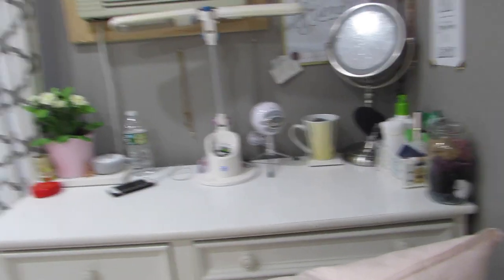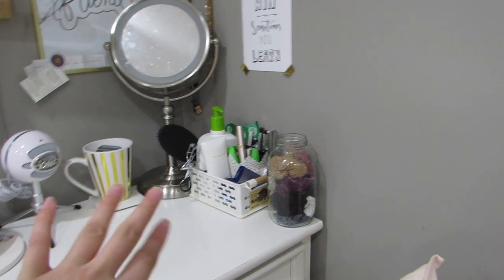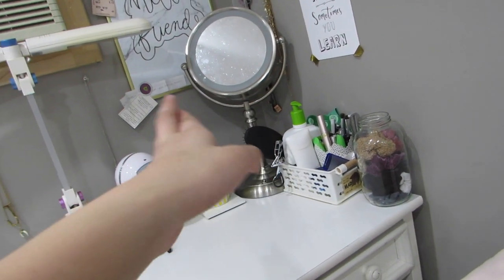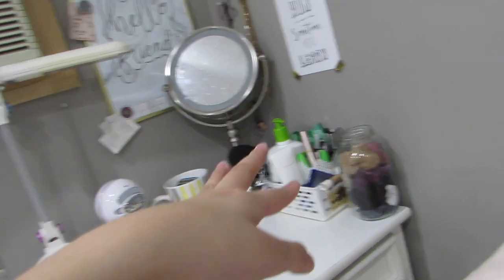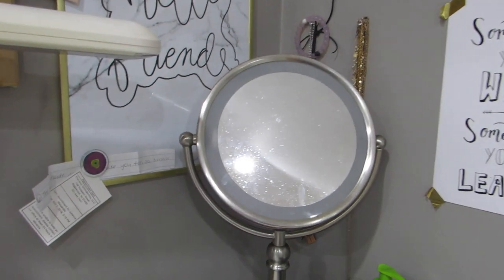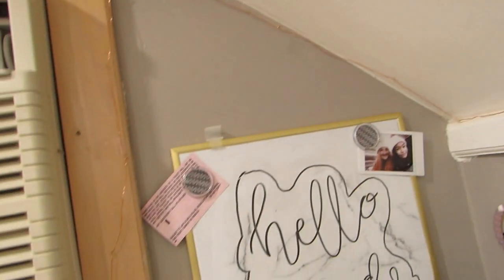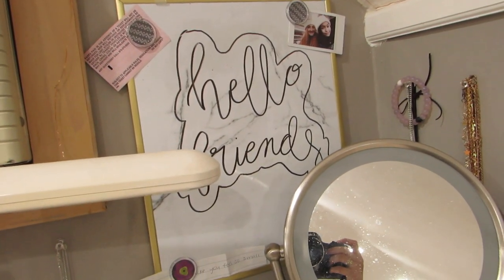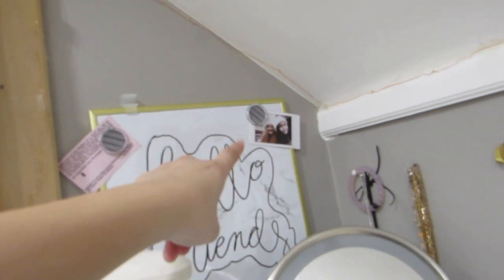I have all my makeup stuff and get-ready products like Vaseline, deodorant, hairbrushes, moisturizer. I have a jar of scrunchies, something I made — I don't know how I feel about it. I have a dirty mirror. I have my marble dry erase board.